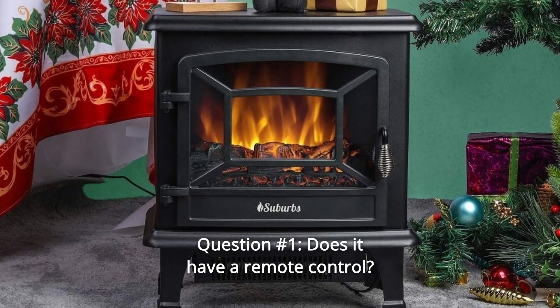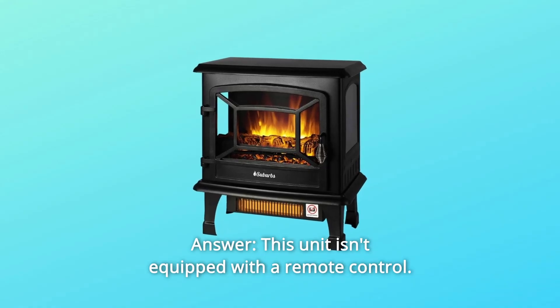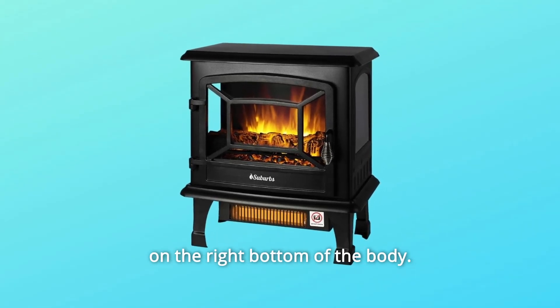Some common questions. Question 1: Does it have a remote control? Answer: This unit isn't equipped with a remote control. You can control it through the switches and thermostat located on the right bottom of the body.